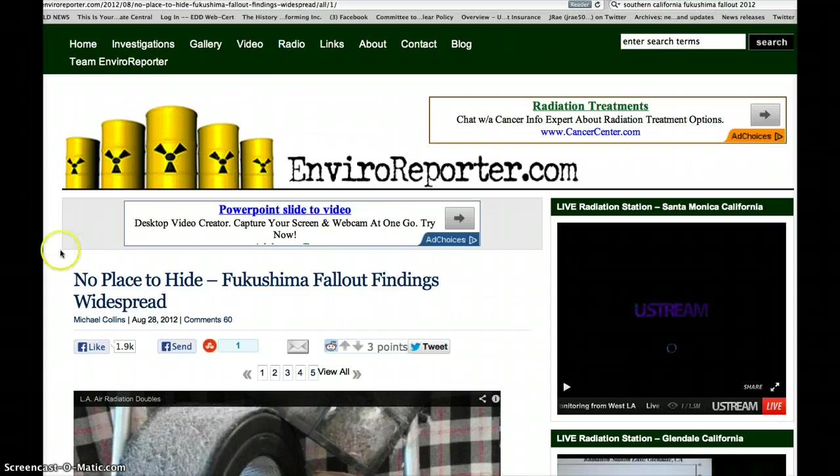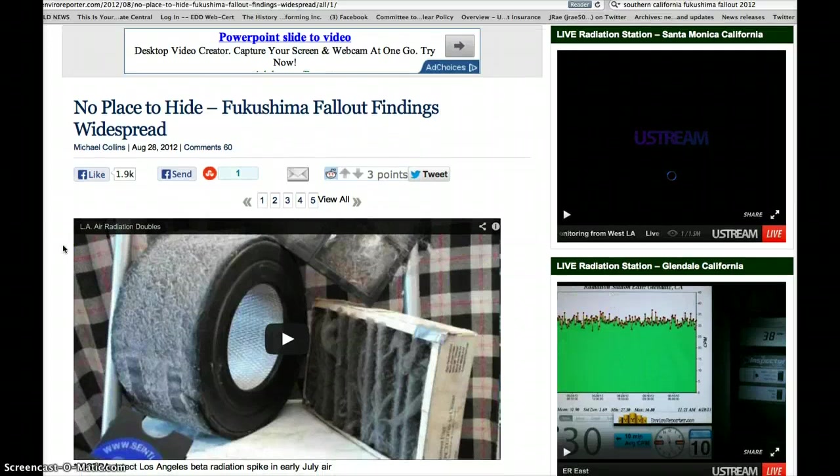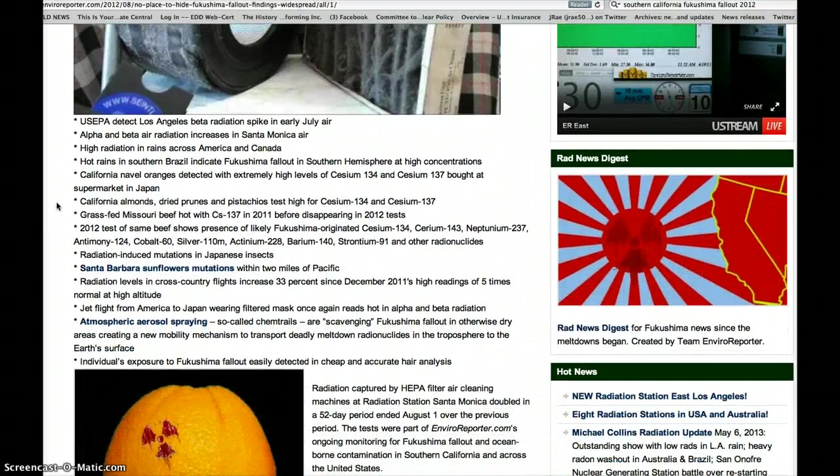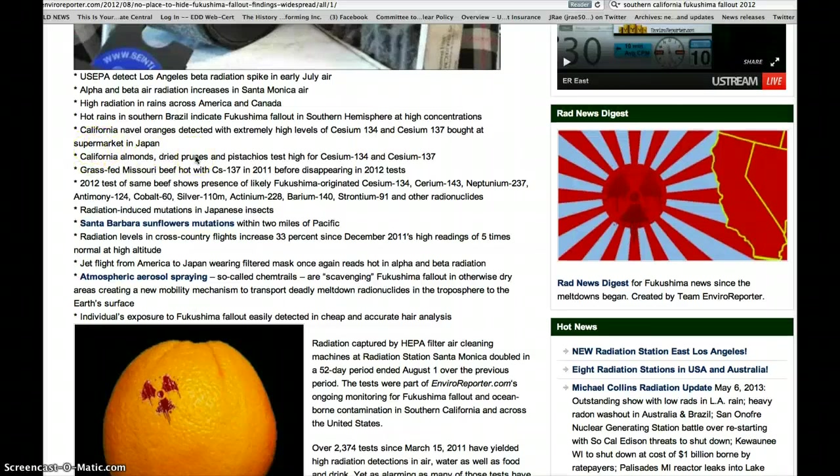So I went online to EnviroReporter.com. If you have not subscribed, you might want to consider it. They have live radiation stations in Santa Monica and Glendale, and a lot of great information. This article — 'No Place to Hide: Fukushima Fallout Findings Widespread' by Michael Collins, August 28, 2012 — corroborated all the photographs I showed you. It covers detection of LA beta radiation spikes, alpha and beta air radiation increases in Santa Monica, high radiation rains across America and Canada, hot rains in Southern Brazil and California, and naval oranges detected with extremely high levels of cesium-134 and 137. Almonds, dried prunes, and pistachios tested high as well.